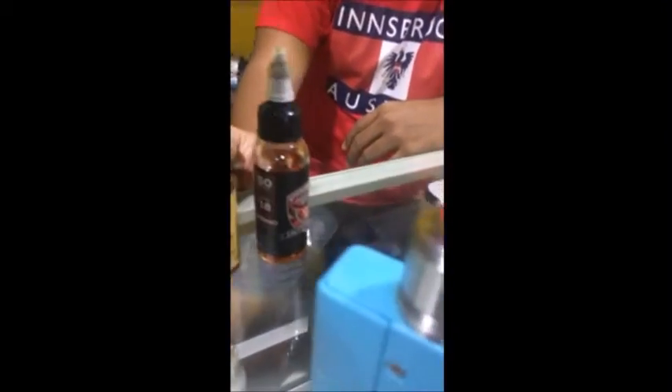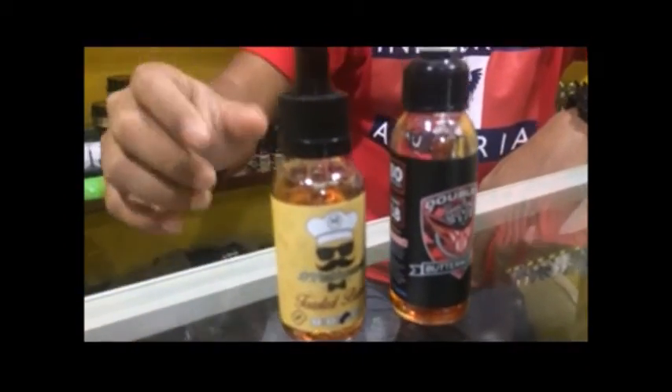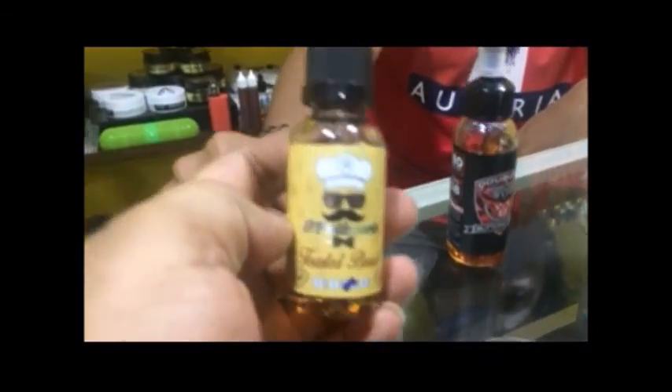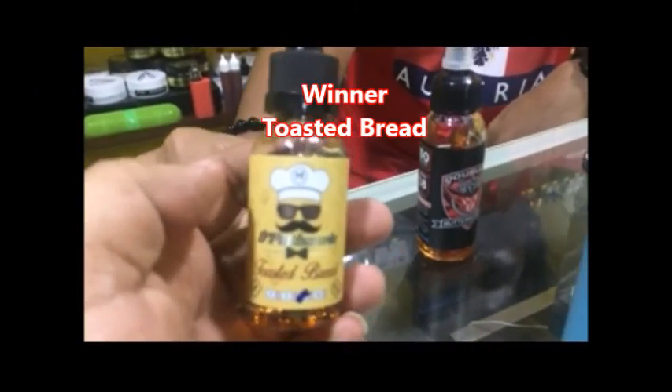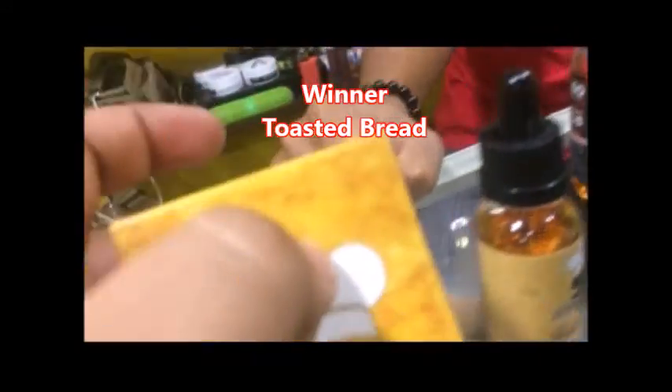Between the two — the Patisserie and the Double K Butterscotch — Maddy prefers the Patisserie Toasted Bread, and fortunately I like it too. So between these two, we both prefer the Patisserie Toasted Bread.